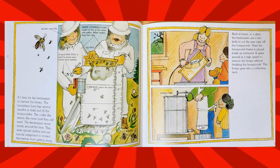It's time for the beekeepers to harvest the honey. The honeybees have had several months to build and fill the honeycombs. The colder the winter, the more food they will need. The beekeepers move slowly around the hive. They wear special clothes and use special equipment to protect themselves from getting stung. Back at home in a shed, the beekeepers use a hot knife to cut the wax caps off the honeycomb.